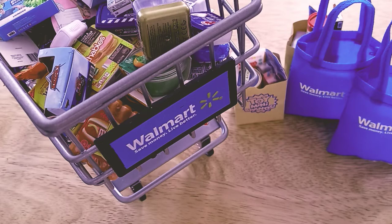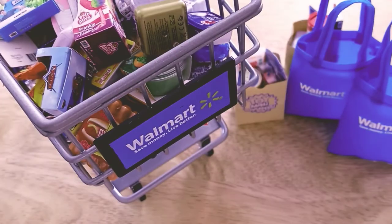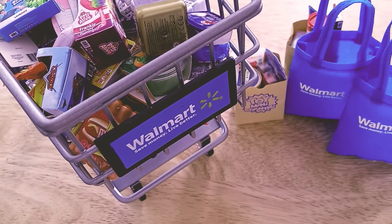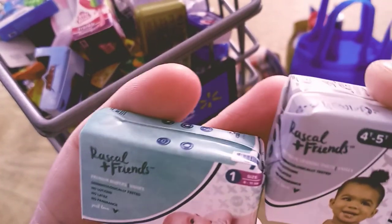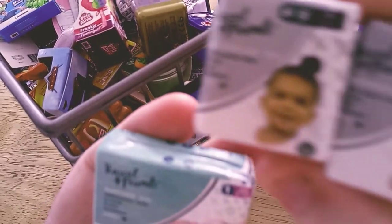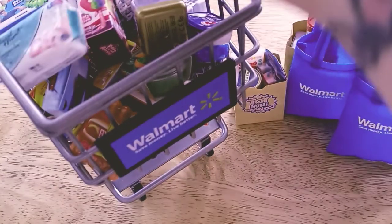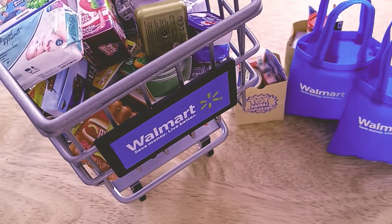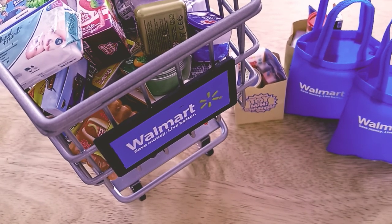The last toy is another Pets Alive — Frankie the Funky Flamingo — thought that'd be fun to play with. And you guys know I have two beautiful reborns, so I wanted to pick up some diapers for them. I got two different brands — Rascal and Friends in a bigger size because they're growing, and a smaller size for what they fit right now. That is my Walmart haul — I hope you guys liked it! I hope you all have a great morning, afternoon, or evening wherever you're watching this. Love and hugs, bye guys!